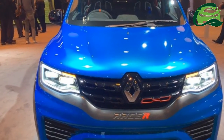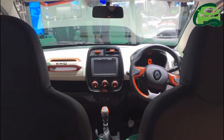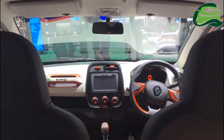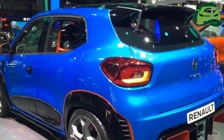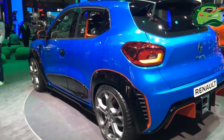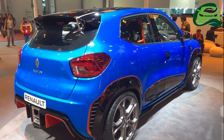The Kwid Climber will be based on the Kwid 1-liter variant, which packs a 1.0-liter three-cylinder petrol engine that develops 68 PS at 5,500 rpm and 91 Nm of torque at 4,250 rpm. Power goes to the wheels via a 5-speed manual gearbox or an AMT.